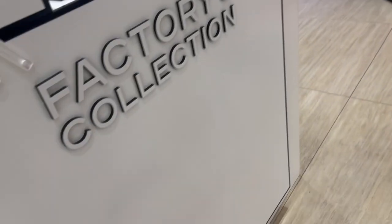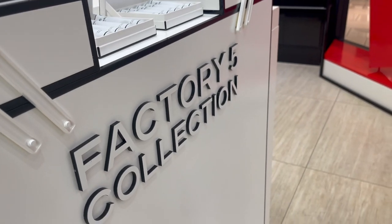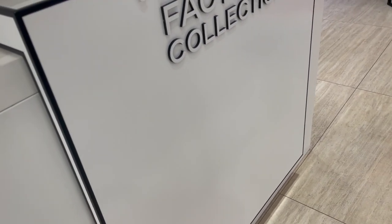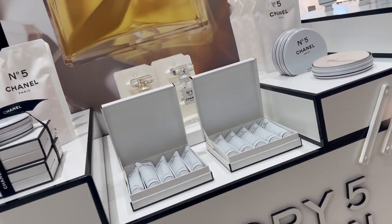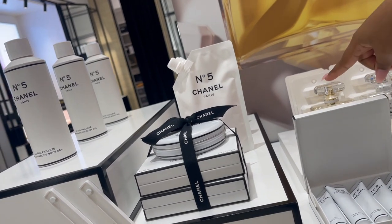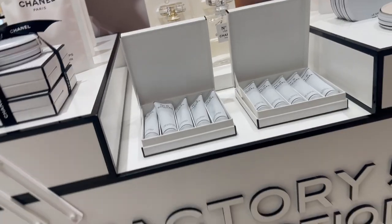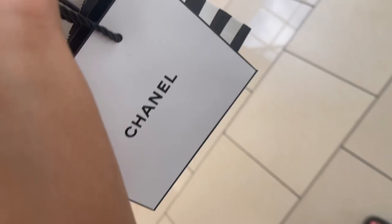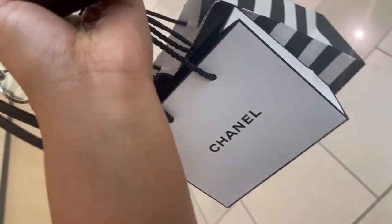I see Chanel over there and they have body oils, so I'm going to check if they have them. I'm looking for the body oils — they have the Number Five fragrance for the body oils. This is a bar soap for the bathroom. I keep saying wow because I'm shocked. Let's talk about how they treated me at Chanel — just fabulous. I want to go into Bond No. 9.